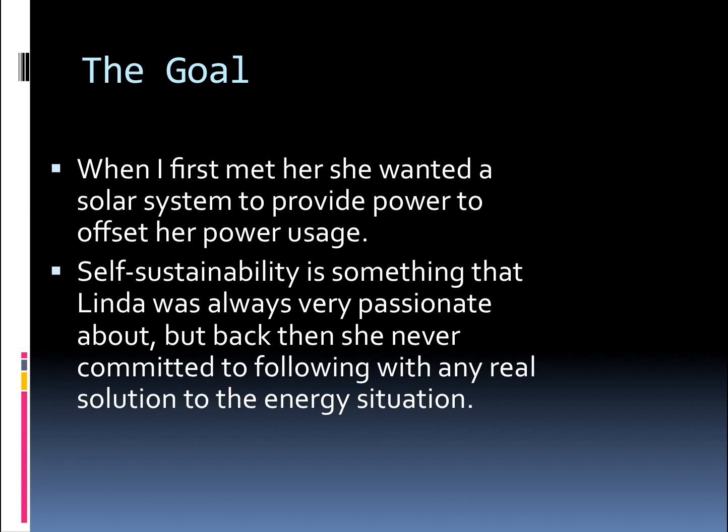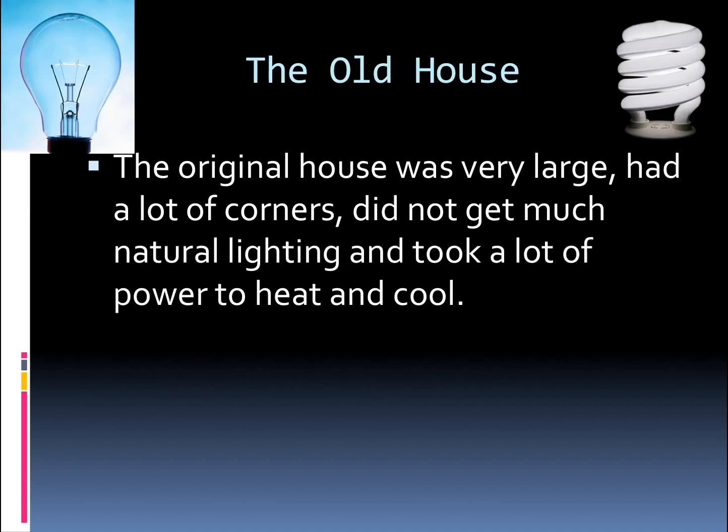When I first met Linda, she explained her goal. However, she had an old house that was hard to heat and cool. It had a lot of dark corners, no natural lighting, and it took a lot of power. In the early years, her dream never materialized for the solar system.